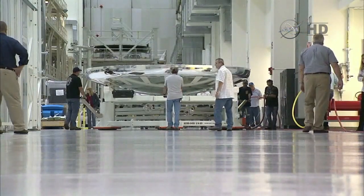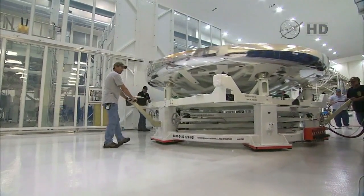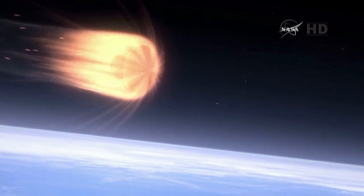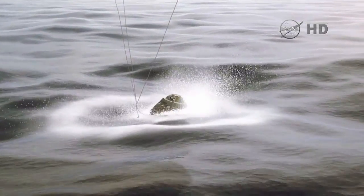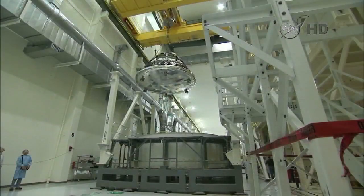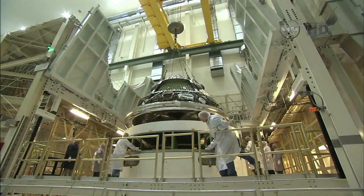Orion's heat shield contains more than 200 instrumentation sensors when installed. The heat shield will protect Orion during its re-entry into Earth's atmosphere and splashdown in the Pacific Ocean. Moving one step closer to the flight test, the Orion crew module was stacked atop the service module in June.